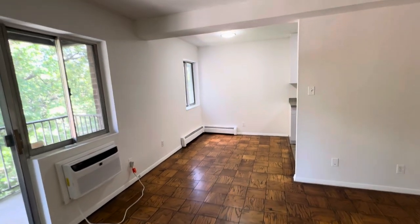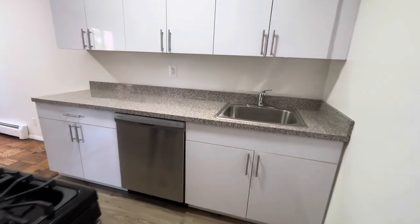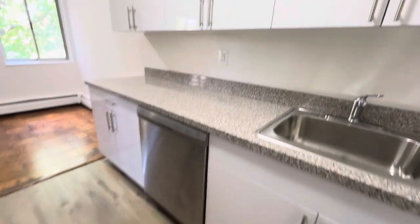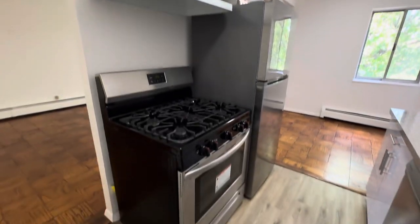It has an alcove that also has a window. Two entrances in the kitchen with dishwasher, stove, fridge.